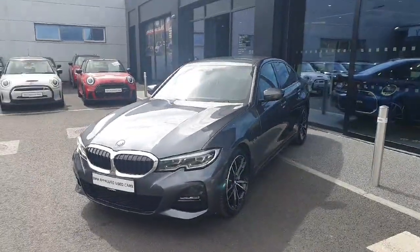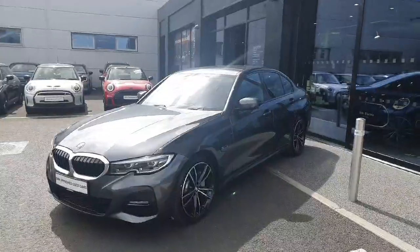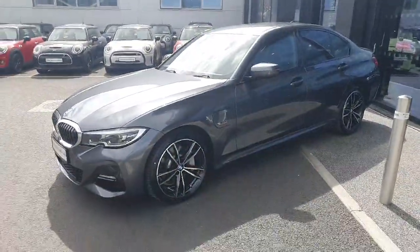Hello and welcome to Joe Duffy BMW. My name is Radu and today we're going to be going around this 2021 BMW 330e M Sport saloon, finished in grey.